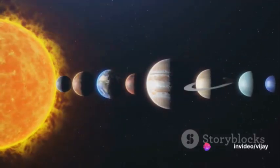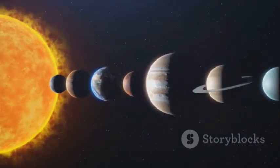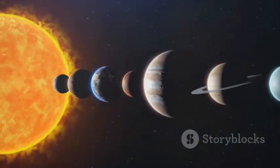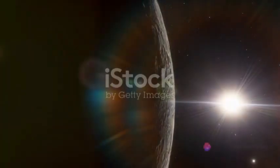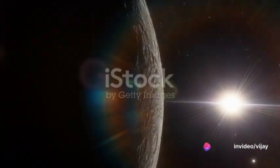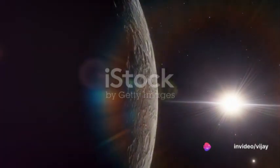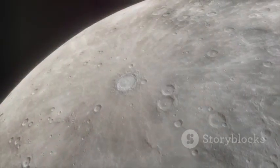First stop: Mercury, the smallest and innermost planet in our solar system. Named after the Roman deity Mercury, the messenger to the gods, this tiny planet is a world of extremes. It possesses the most substantial temperature fluctuations of any planet, with temperatures soaring to 430 degrees Celsius during the day and plummeting to minus 170 degrees at night.